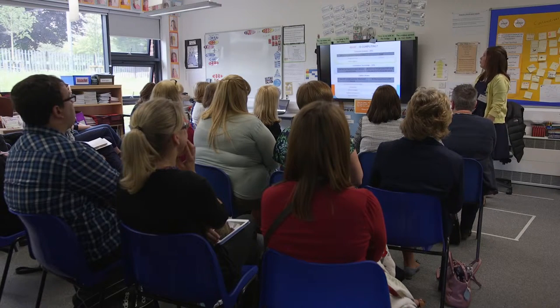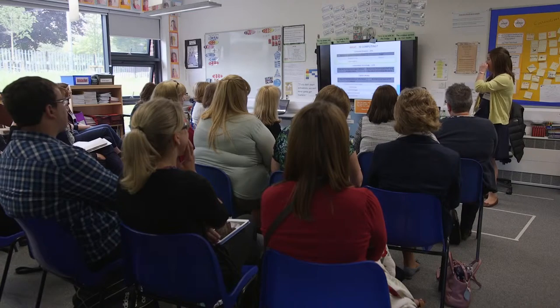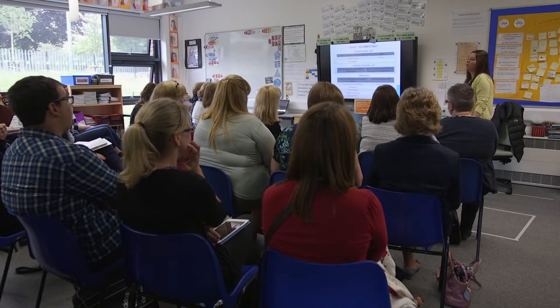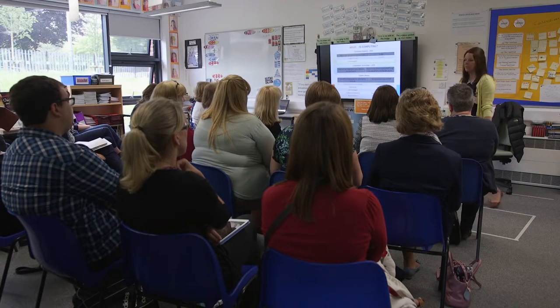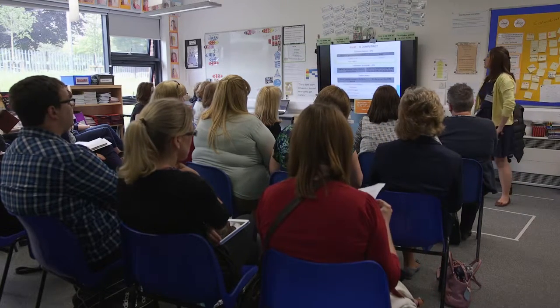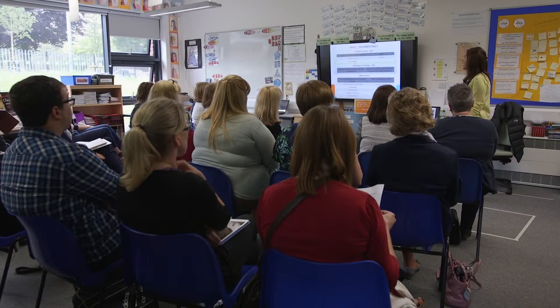I tell the staff at Fordingbridge that we should only be spending a third of our time on computing science — that would be your programming, data logging, control, and Logo. Ten percent should be looking at how the computers work and making sure we're aware of safety on the web. Then the rest of our time is used to build in all of our different elements — art, music packages, multimedia, data handling, digital photography, and so on. At Fordingbridge we started planning and doing our long-term plans that way last year.